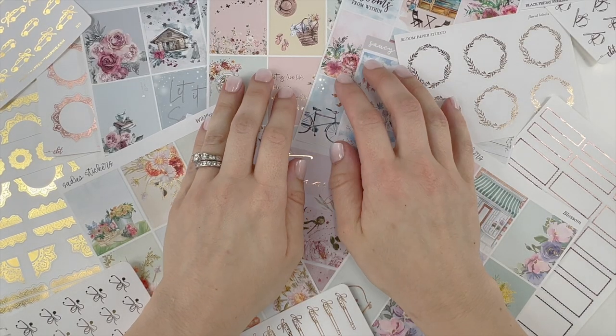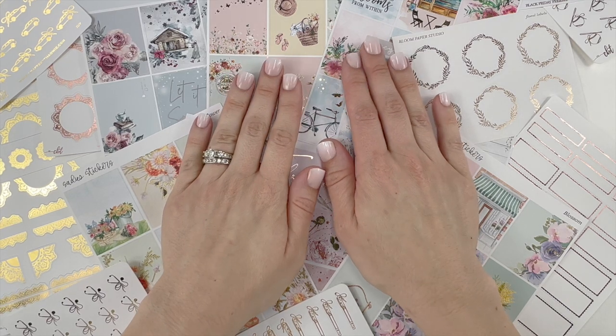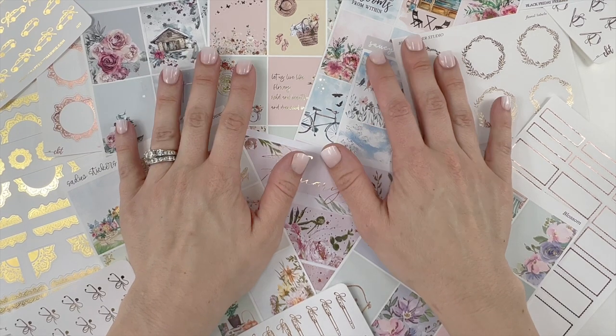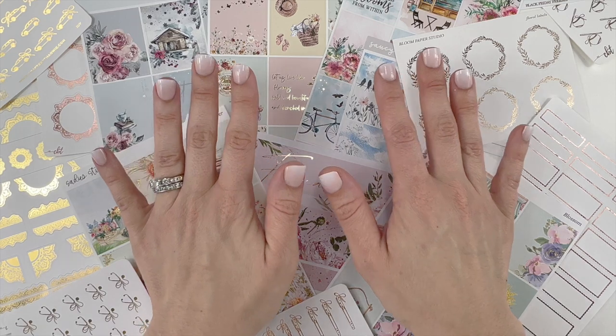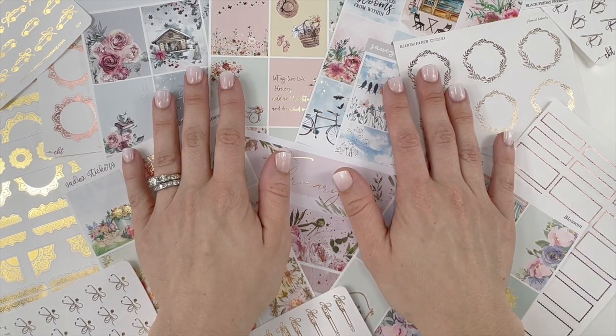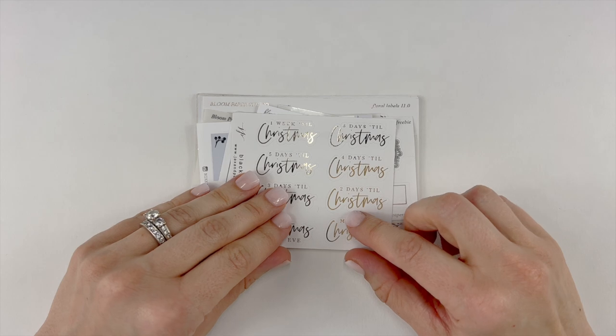Hello everyone, this is Tara from the Sticker Garden. Welcome to my channel. In part three of my October through January haul, this is the final part. After this video I will be all caught up showing you the beautiful stickers I have purchased over the past several months. This shop is Bloom Paper Studio and this is my Black Friday order.